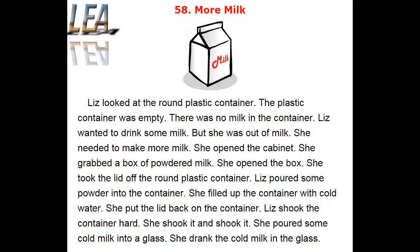Liz looked at the round plastic container. The plastic container was empty. There was no milk in the container. Liz wanted to drink some milk, but she was out of milk. She needed to make more milk.